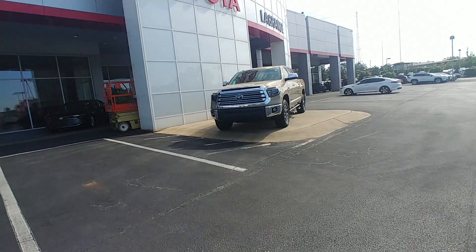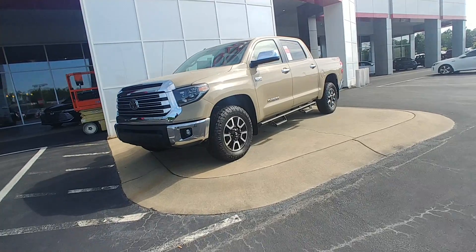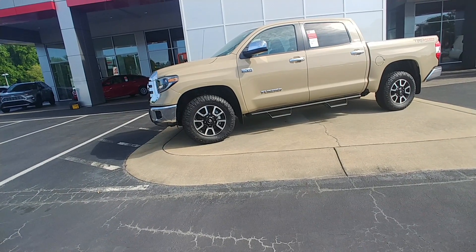Good morning, this is Randy Krause here at LaGrange Toyota, located at 1221 Lafayette Parkway. This is the 2019 Toyota Tundra TRD Off-Road four-wheel drive limited in the quicksand exterior.